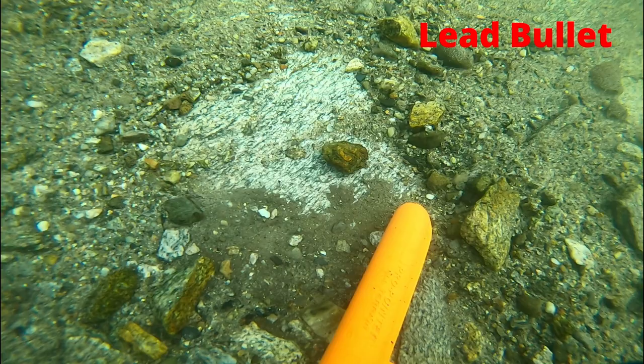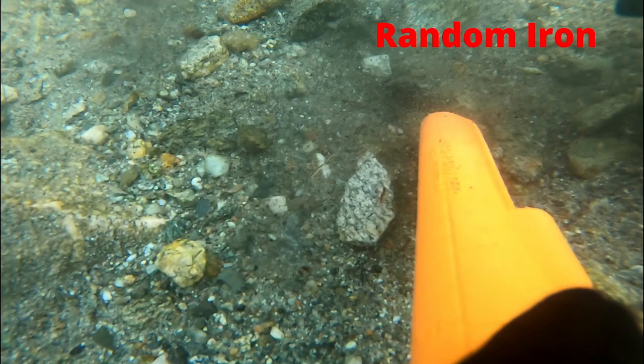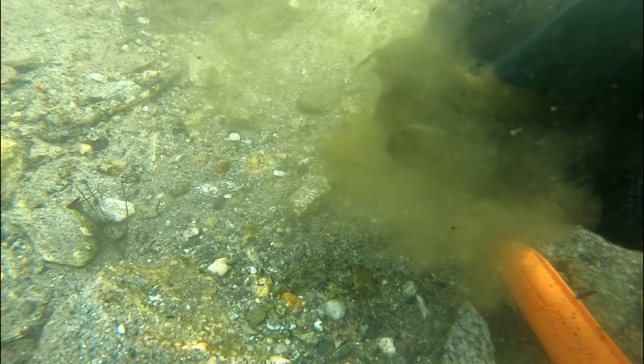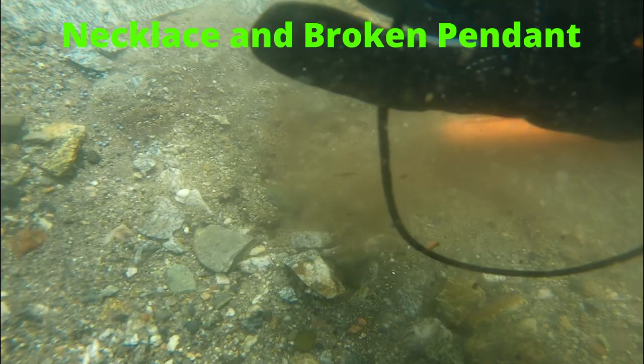And a lead bullet. Any guesses on the next find? Nope, not lead — this time, more iron. Even though it's broken, I did find a necklace and a glass pendant.